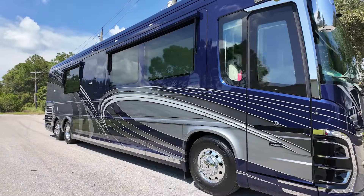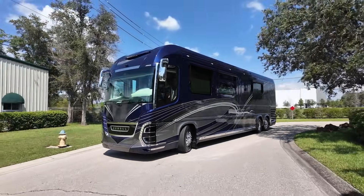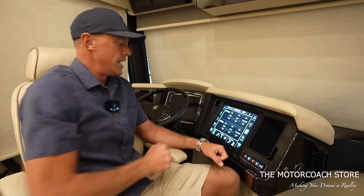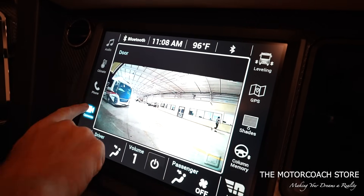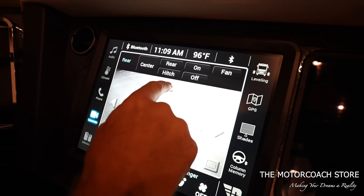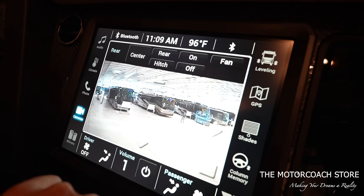They've got continuous dampening control, the active steer tag axle, a 25,000-pound towing capacity, and — I think it's Comfort Steer on Newmar and Easy Steer on Newell — very similar where you can adjust the steering firmness to your preference. These huge screens up here have dash accent lights, and the font they use is very clear. We can control our shades, look at the different cameras around the coach, see outside all different views — there's a 360 camera showing overhead, we can see the back of the coach and the hitch cam.